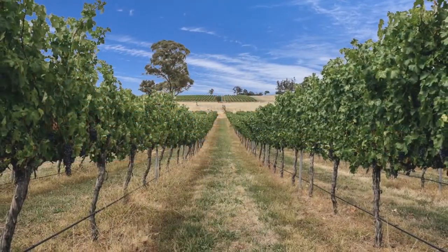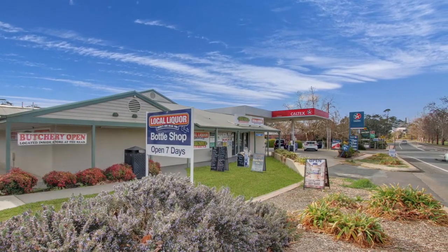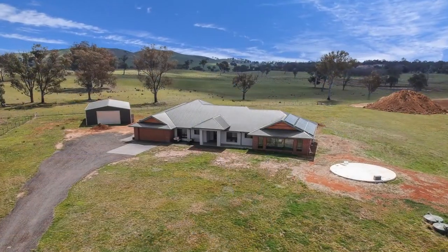Contemporary in its design and offering an abundance of space, 44 Jabiru Drive is the ideal family home for those looking for the benefits of the rural village lifestyle, yet enjoying the convenience of Canberra just a short drive away.